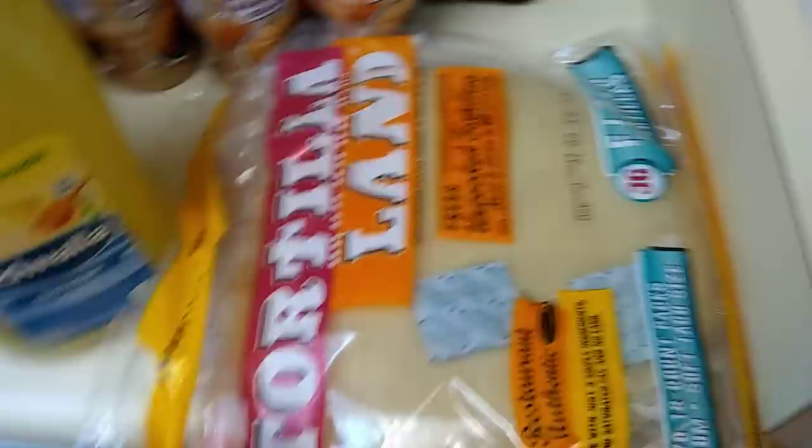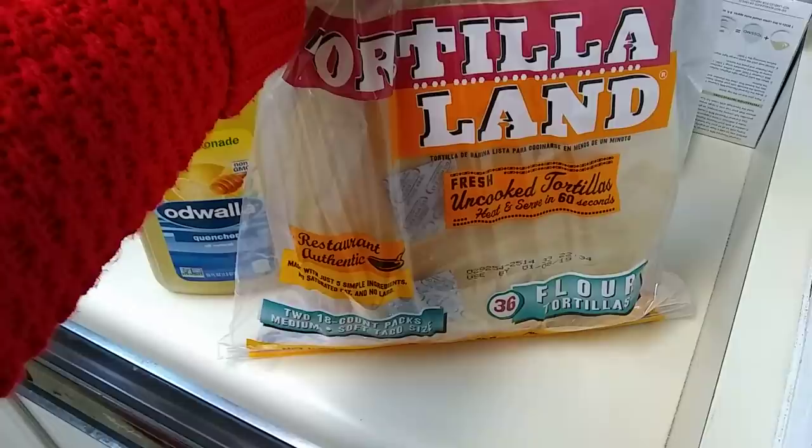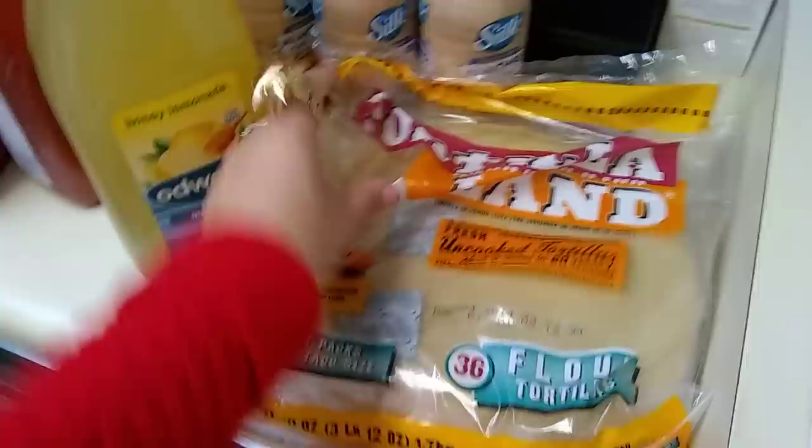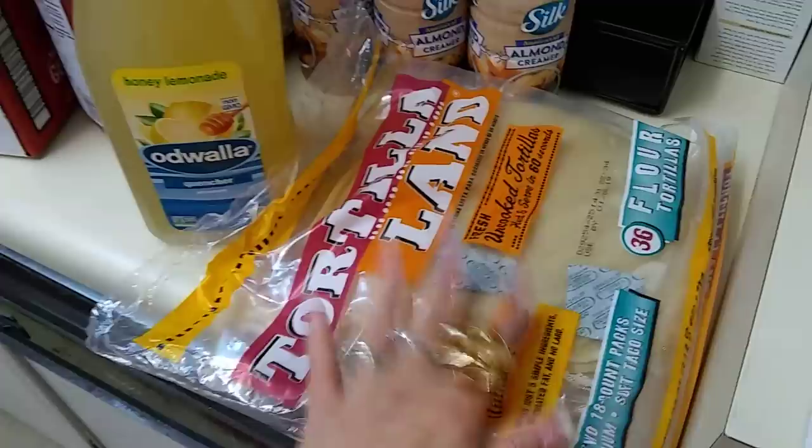Tortilla Land — I have not hauled this in so long that I could not believe my eyes, but I found it. The expiration date says used by January 8, 2019. Restaurant Authentic — there are 36 flour tortillas in this bad boy, and these are found in the refrigeration section, so I just happened to be there at the right time.